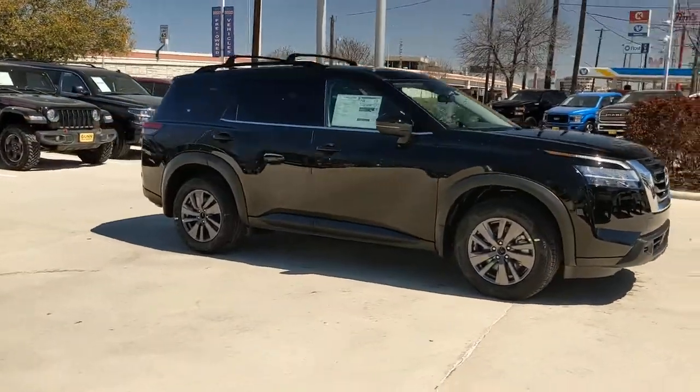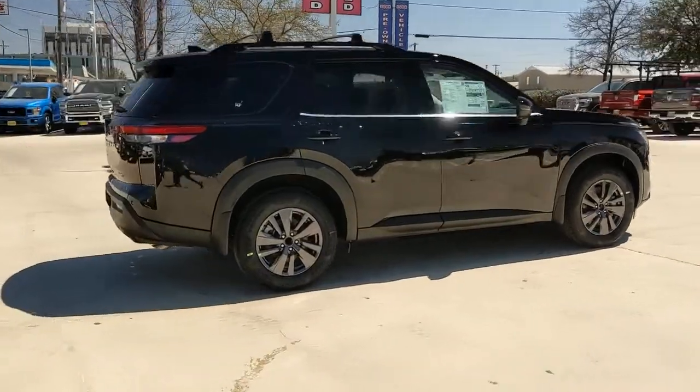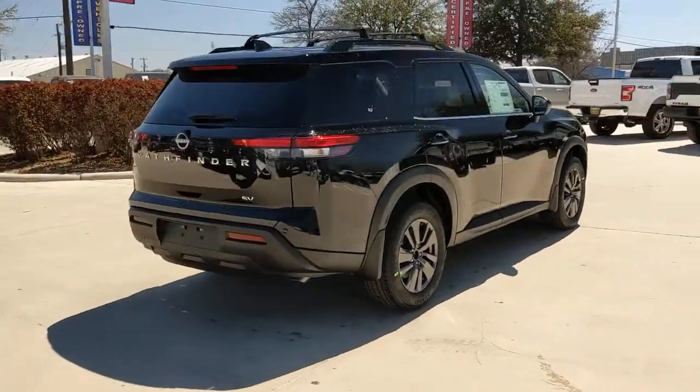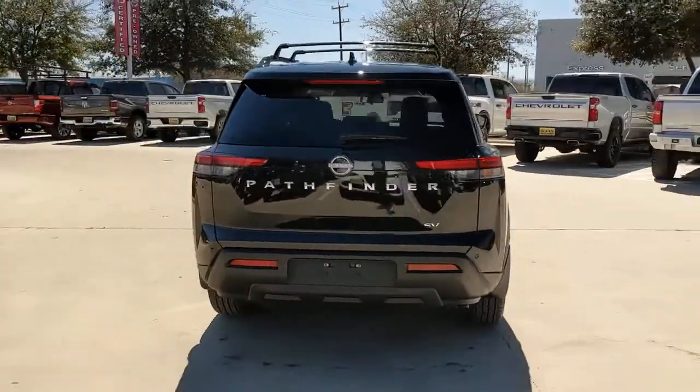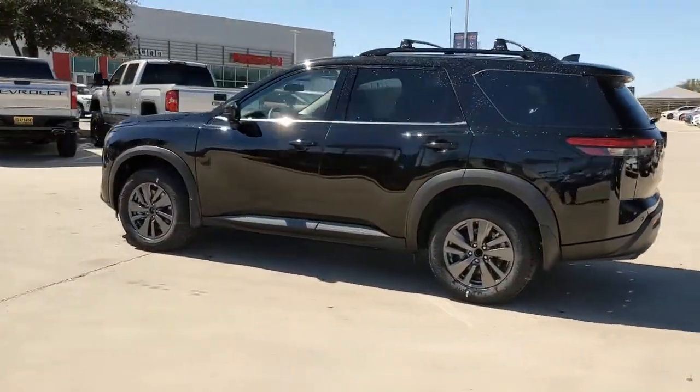Enjoy the view of this 2022 Nissan Pathfinder. Picture yourself at the wheel of this comfortable and capable Pathfinder. Solid, versatile, and smooth, it has all the features you need to make road trips, towing, and household projects a breeze.